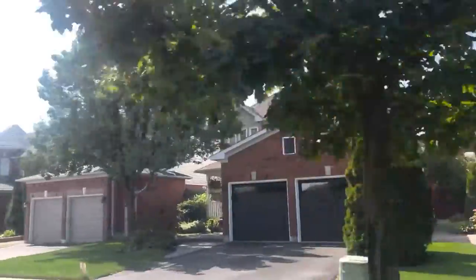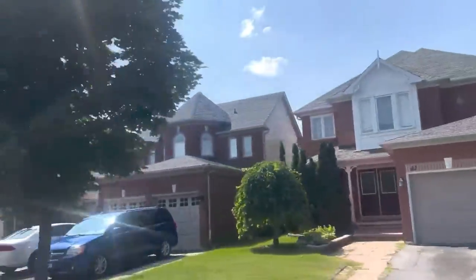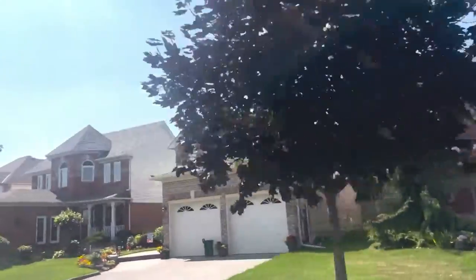You'll still find a lot of farmland in Courtice — you can see some of it behind me here. Residential building really started in the 80s and has continued to grow since then.